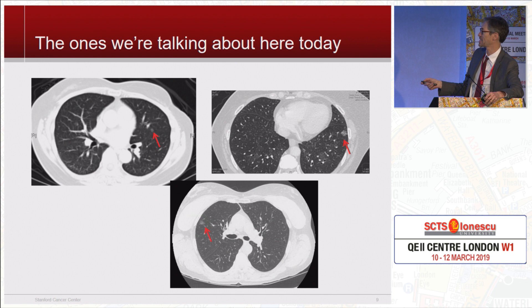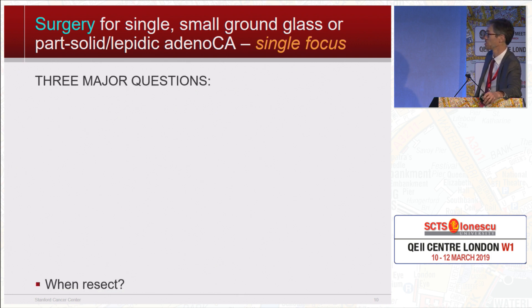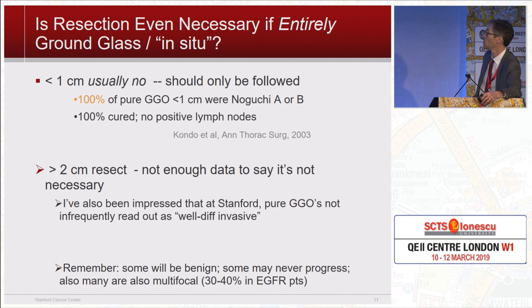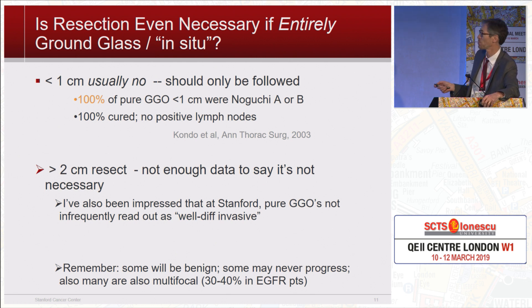Today when we're talking about screening-detected things, we're often talking about ground glass nodules. So when do you resect them, what type of resection, what's the exact technique? Is resection even necessary for an entirely ground glass nodule, which we know is pretty close to definitively going to be pure in situ on pathology? If it's less than a centimeter — no. You should not be taking out pure ground glass opacities that are less than a centimeter in size. They are always Noguchi A or B — the earlier classification of non-invasive tumors — and they're 100% cured with no lymph node involvement.